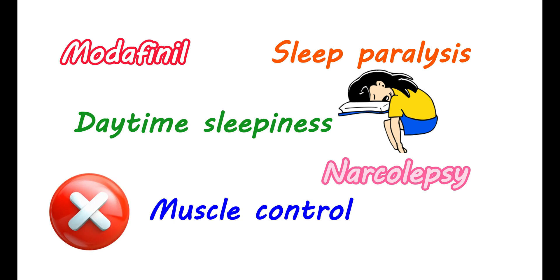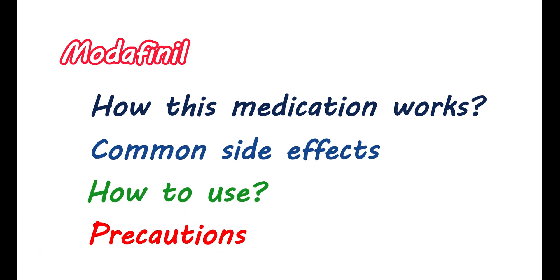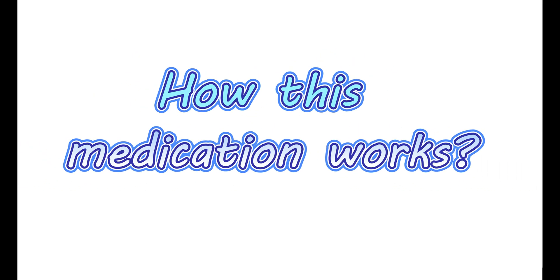However, modafinil produces only symptomatic relief and cannot cure this condition. This video covers important information about modafinil, like how this medication works, what the common side effects are, how to use this medication, and which precautions should be considered while using it. First, let us see how this medication works.